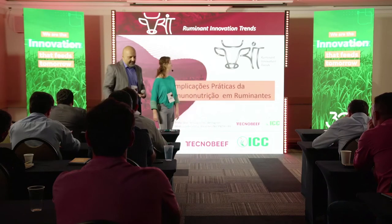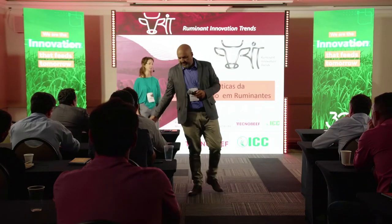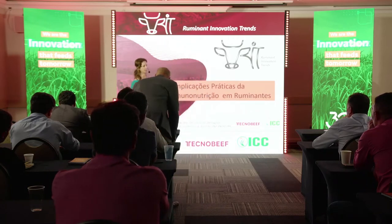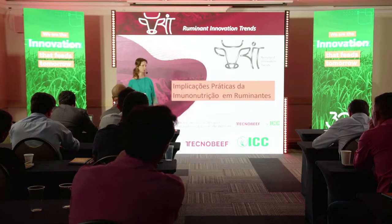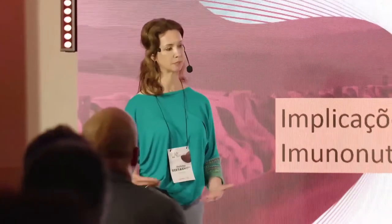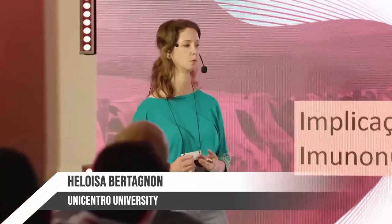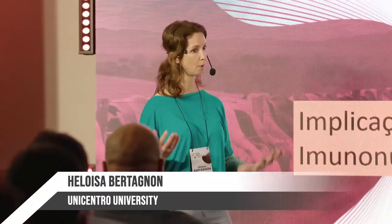Thank you very much, Marcelo. Thank you very much for attending. As I was presented, I work at the Unicent University, and I work with immunology in Catalan. We have some partnership with ICC, working with Roman gifts, and I'm going to talk a little about our results.